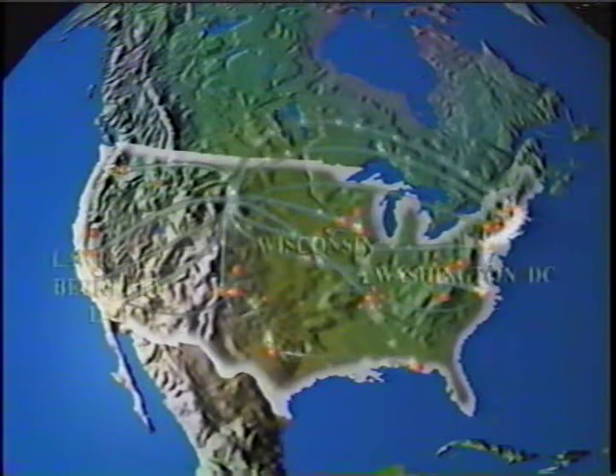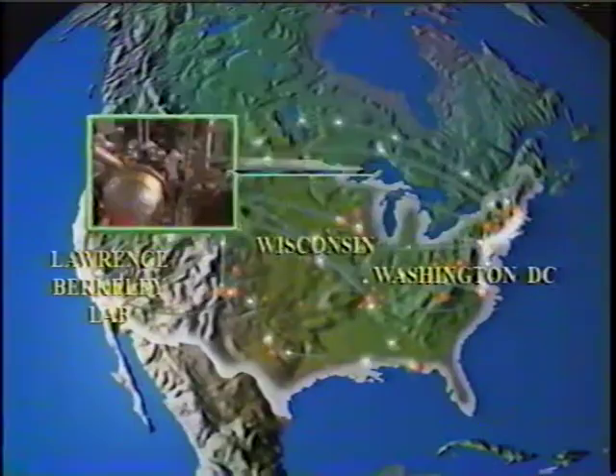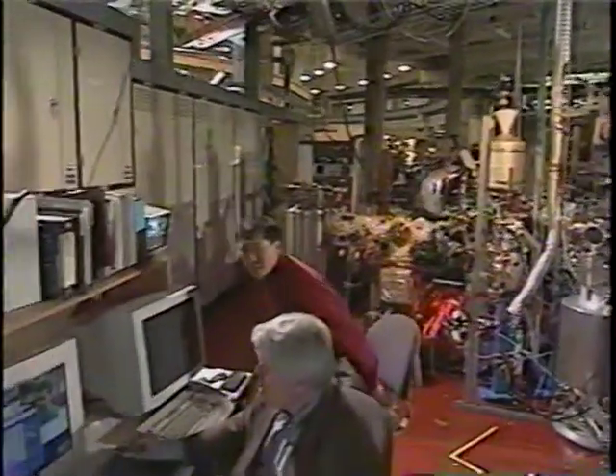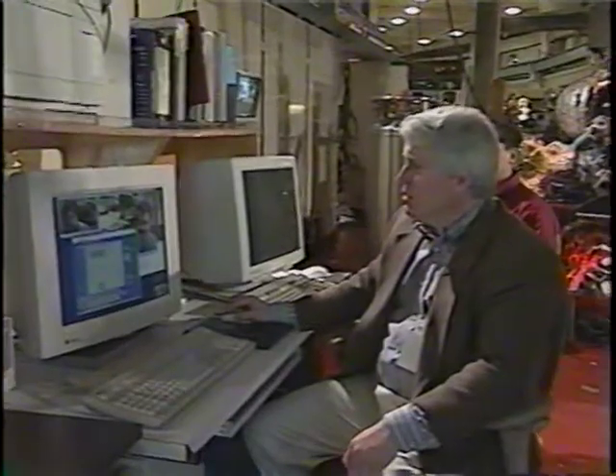ESnet is also enabling scientists in remote locations to participate in experiments at the Advanced Light Source over the internet, bringing one-of-a-kind national resources to collaborators around the country. Scientists in Berkeley are using the light source to study the structure and properties of various materials.